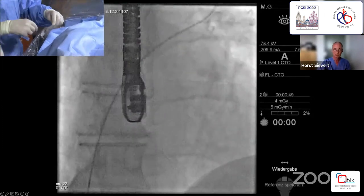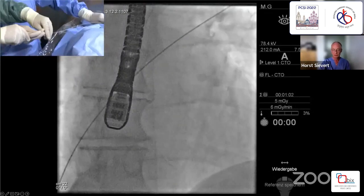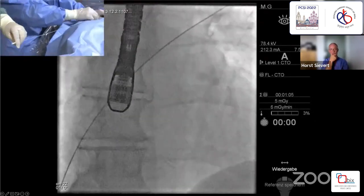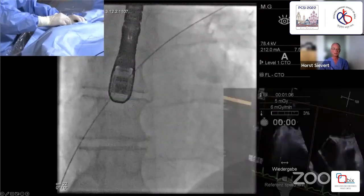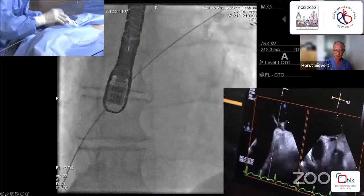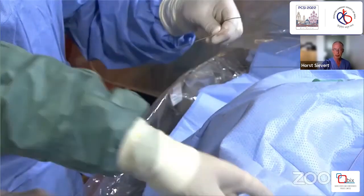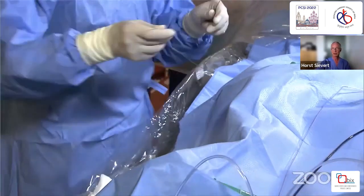I will show you the device in a second. Unique with that device is a very flexible connection between the device components, and that is certainly an advantage — especially valuable in ASDs, because there you have more problems. But sometimes also for PFOs.